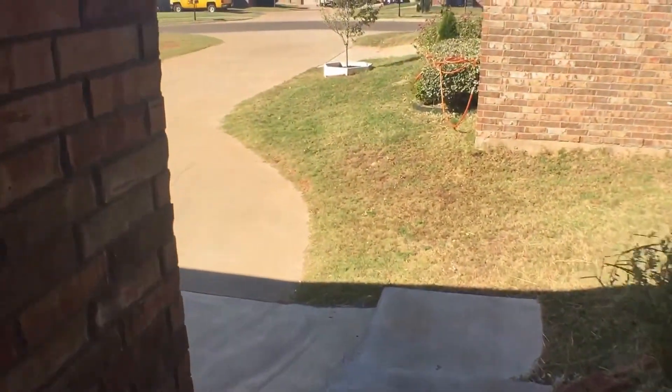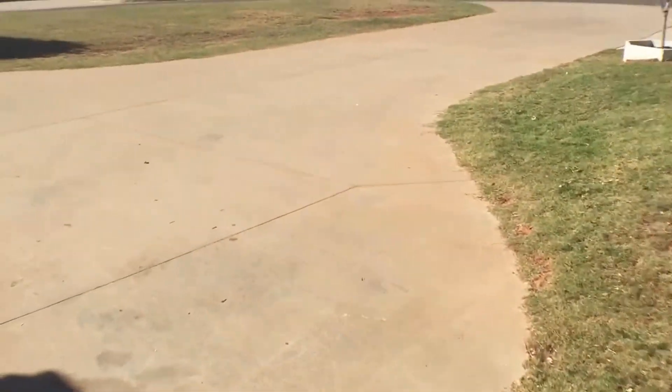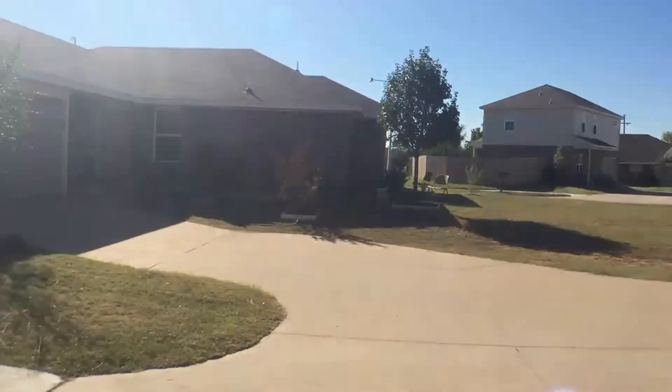Now I'm taking you all back out front. If you're interested in leasing this property, please visit us at enterprisesrpm.com. And thank you for watching.